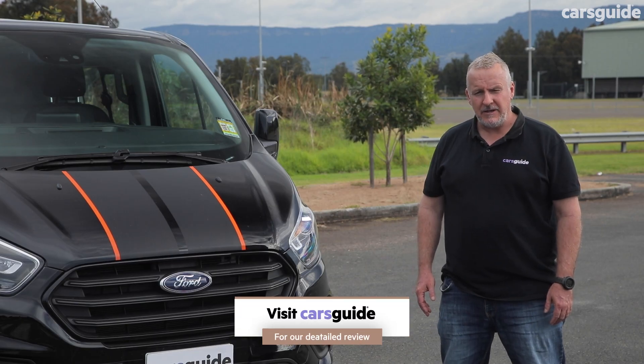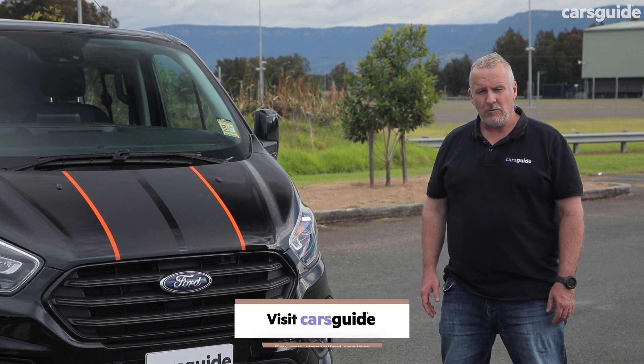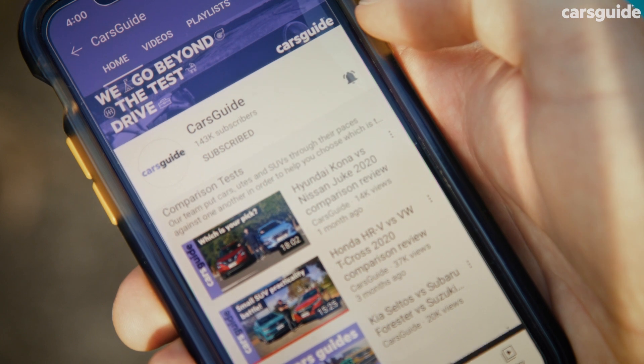For even more details on this vehicle, make sure you read my full written review at the Cars Guide website. And if you're watching this video on YouTube, make sure you hit like, share it with your mates, subscribe and tap that bell icon to stay up to date with all of our content.